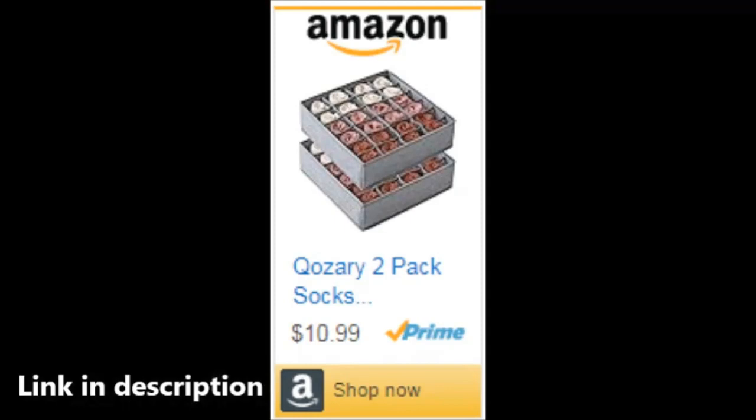These handy dividers allow you to customize your drawer space, providing separate sections for socks, underwear, ties, and even lingerie. No more mismatched socks or tangled ties. The Cozery Organizer comes in a 24-cell or 16-cell collapsible cabinet, giving you the flexibility to choose the size that fits your needs. Whether it's in your closet or dresser, this closet organizer fits seamlessly into any space, transforming chaos into order.